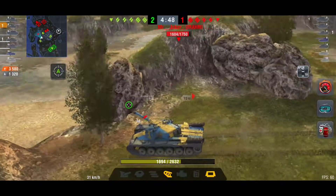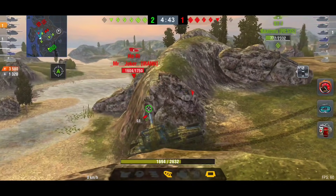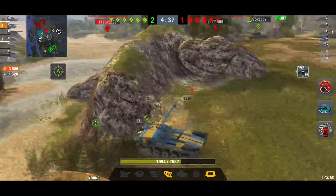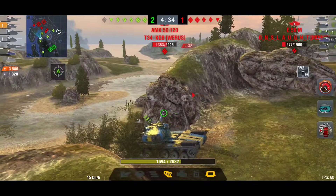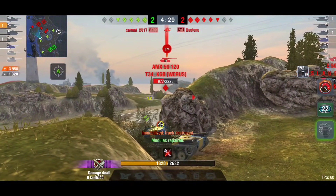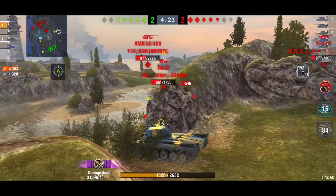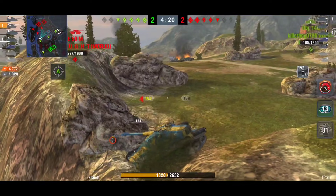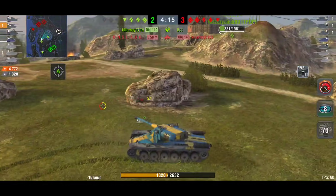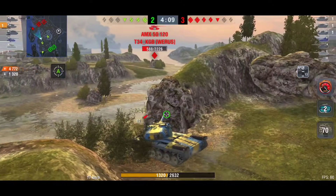Now finally the French tanks — the AMX. You've got the AMX 50B and others. AMX actually stands for Atelier de Construction d'Issy-les-Moulineaux — basically a construction workshop located at Issy-les-Moulineaux, which is where those tanks were produced and made. That is what AMX stands for in front of the French tanks.